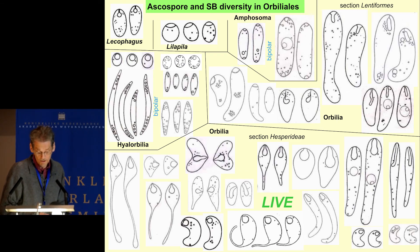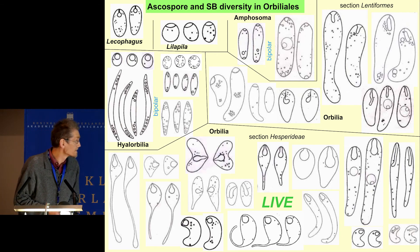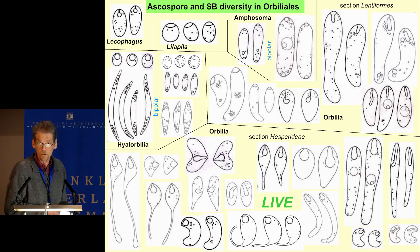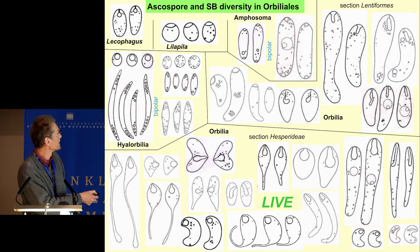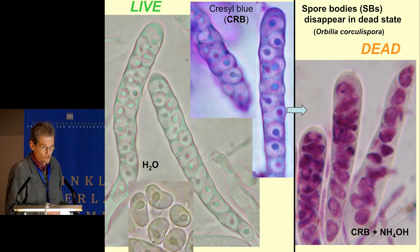Over a long time we concentrated our work on the sexual morph, and the main characteristic of this class concerns the ascospores and their spore bodies. Both show a remarkable diversity in shape. This spore body — this organelle — is of vacuolar nature and is usually inserted in the spore apex, but may as an exception be laterally attached.